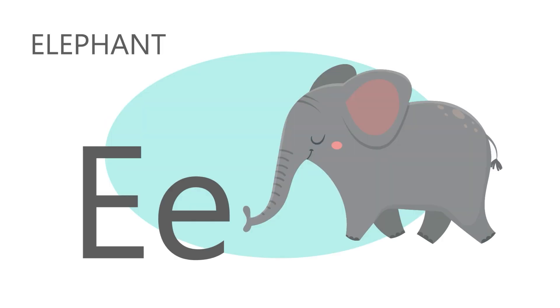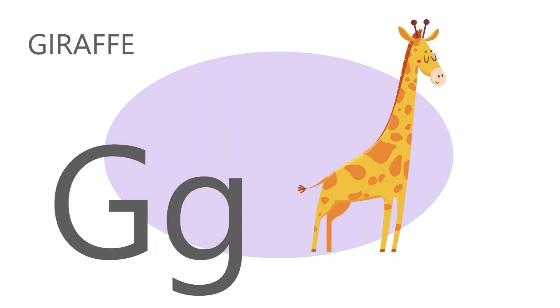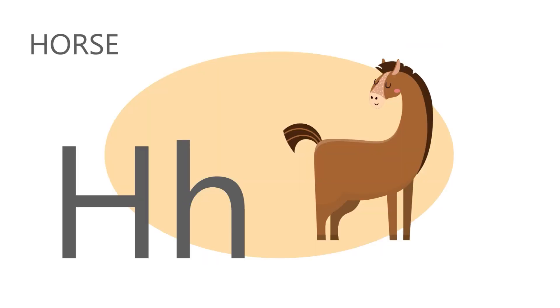E is for elephant. E E Elephant. F is for frog. F F Frog. G is for giraffe. G G Giraffe. H is for horse. H H Horse.